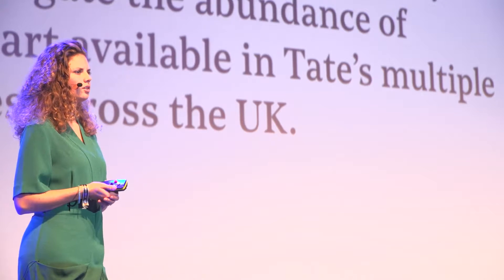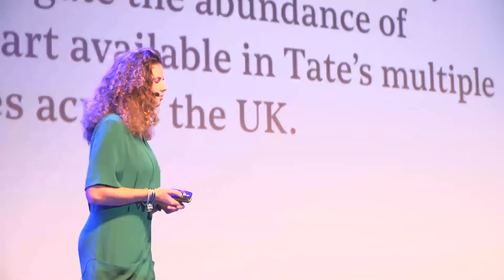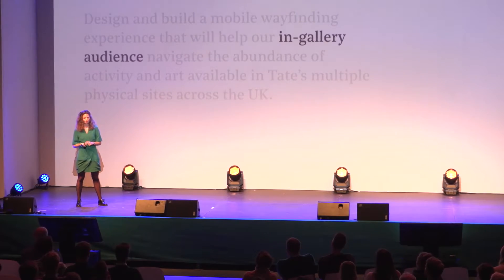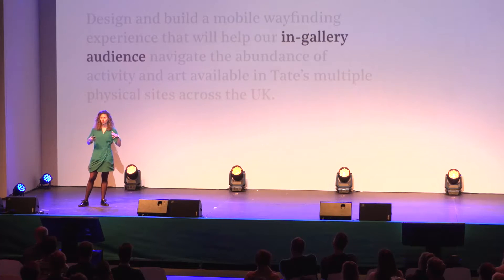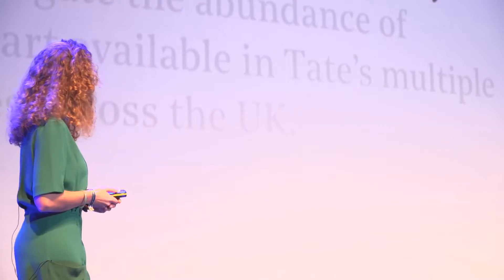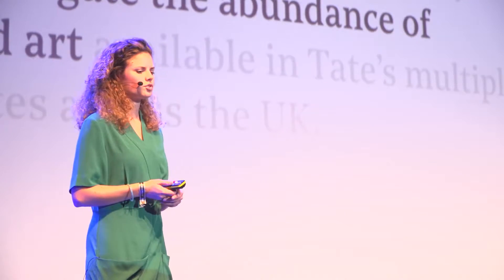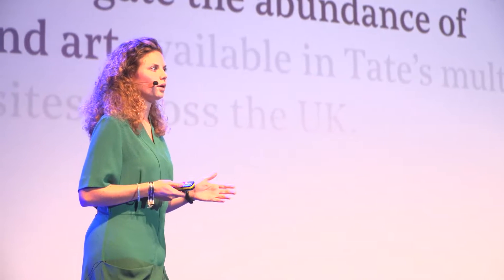This was the question that Tate asked us: design and build a mobile wayfinding experience that will help our in-gallery audience navigate the abundance of activity and art available in multiple physical sites across the UK. If we take a closer look, we see it's about the in-gallery audience — the visitors who are physically within the building. So we want to help visitors navigate the abundance of activity and art, and help them find their way more easily.